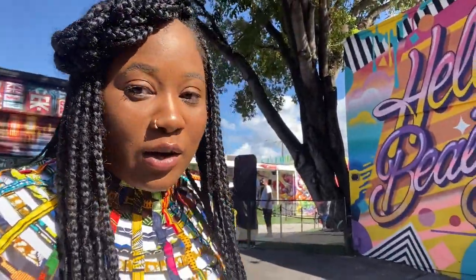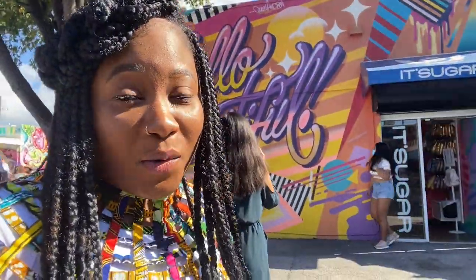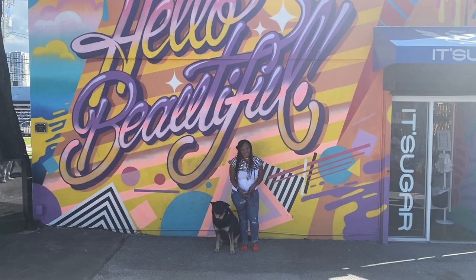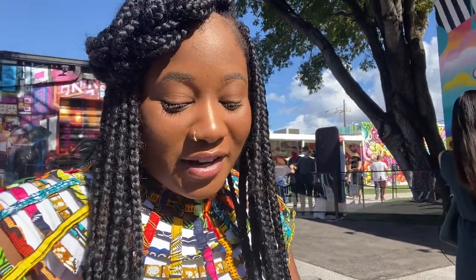I successfully made it into Wynwood Walls. It's super duper sunny as you can see, and it is bright and vibrant. It's really a struggle. I assumed that bringing Sophie was going to be a lot easier than it is, but as you can see, she's pulling me everywhere. She is not behaving. She's as excited as me, and it's a bit hard to hold her as I hold my camera and attempt to get good photos.